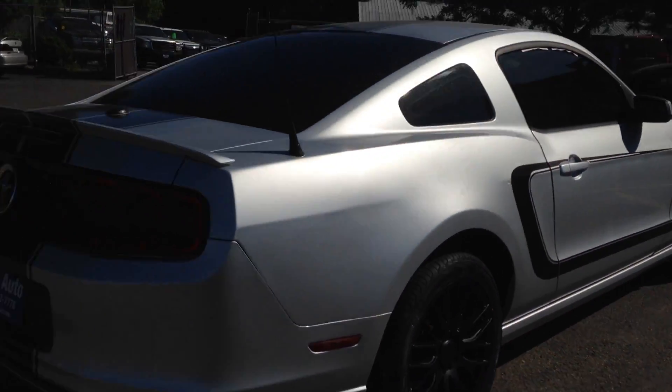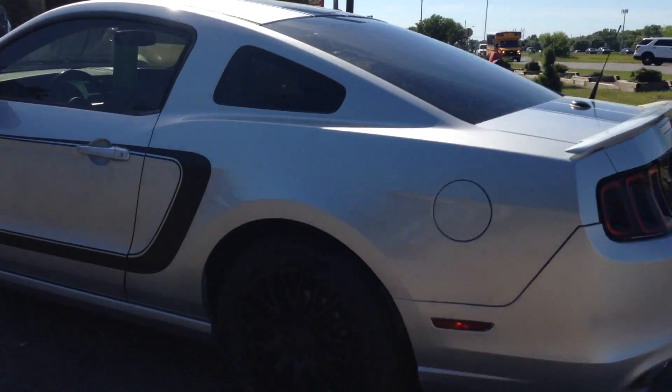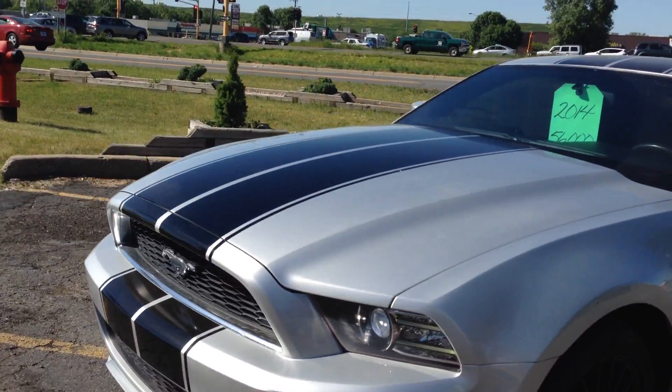As you can see it's got the custom striping, dual exhaust, LED tail lights — and they're sequential. I want to show you that rear spoiler. Nice black 18-inch alloy wheels with brand new tires, and high intensity headlights.